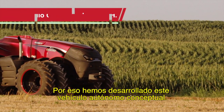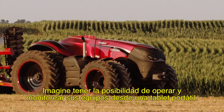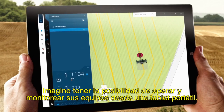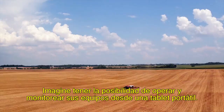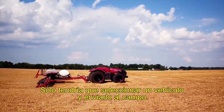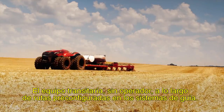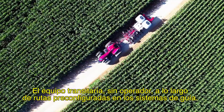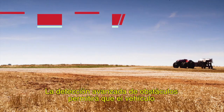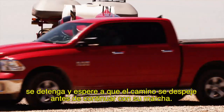That's why we've developed this autonomous concept vehicle. Imagine being able to remotely operate and monitor your equipment via a portable tablet. You could just select a vehicle and send it to the field. Without an operator, the equipment would travel along private pre-mapped guidance routes. Advanced obstacle detection will enable it to stop and wait for obstacles to clear before continuing on its route.